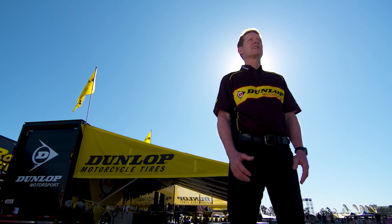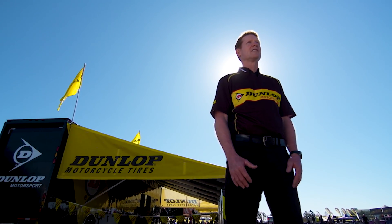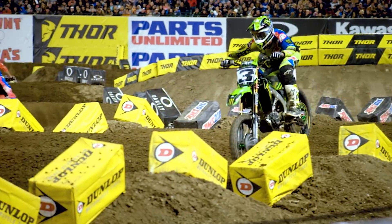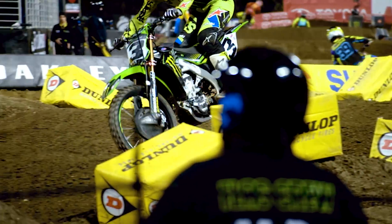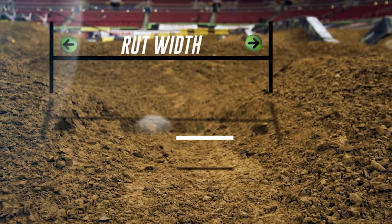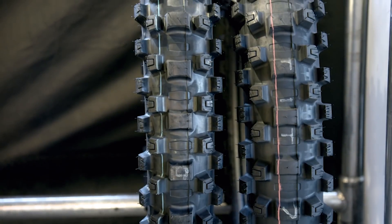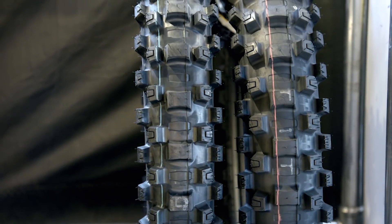One of the main areas where we get the most feedback and concern from riders is the whoop section — how the tire flexes over each one of those whoops and how it gives the ability to drive the motorcycle forward without kicking and bouncing. Some whoop sections will actually rut up, and when that happens, some riders would like to go to a slightly more narrow tire that might not deflect off the sides of those ruts.